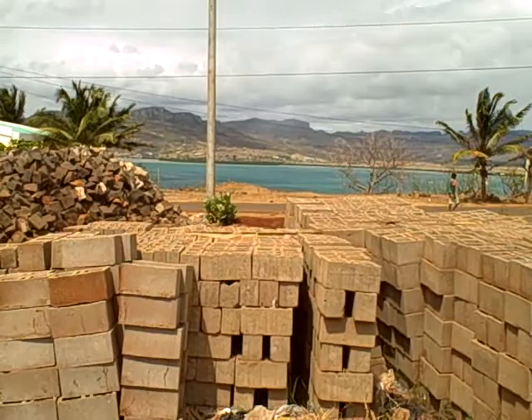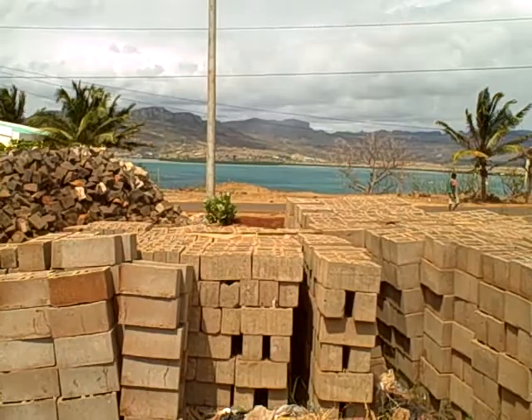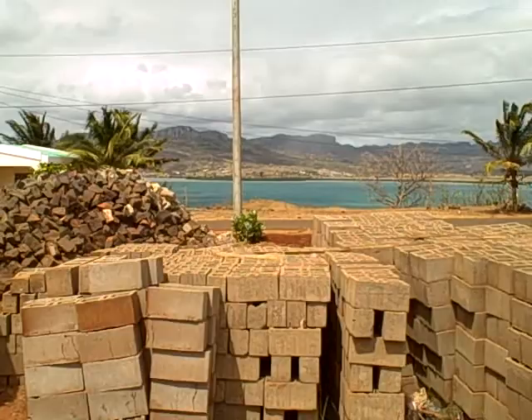Basically what you're seeing is a view from our house of the Indian Ocean. It's not far, maybe 100 yards from our house. We're going to take a little tour of our compound and our house so everybody can see where we live.